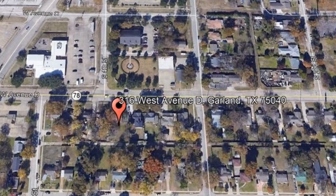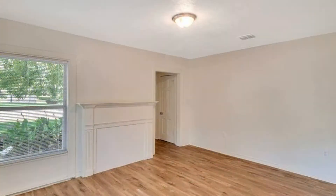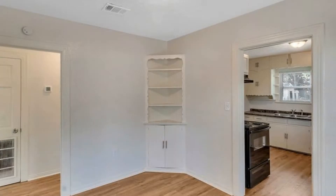Check out this remodeled two-bedroom home in desirable Garland. It boasts fresh interior paint and wood-like flooring throughout.